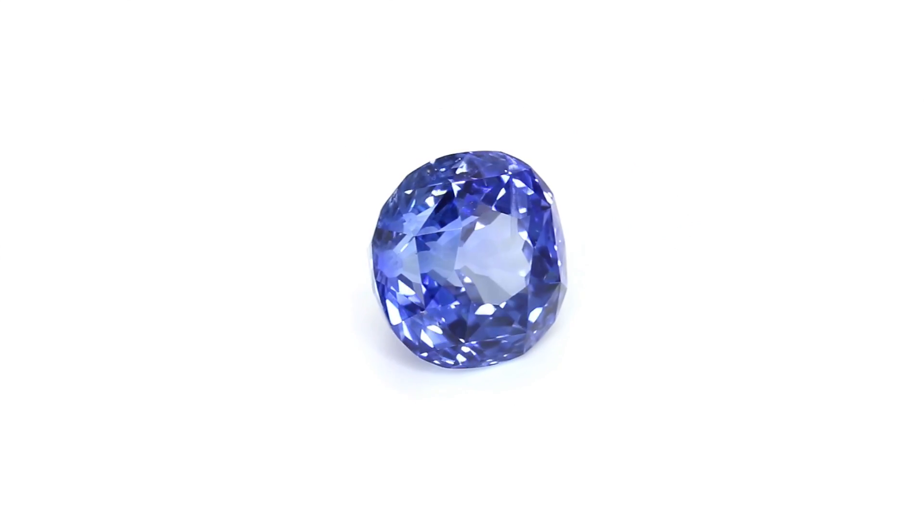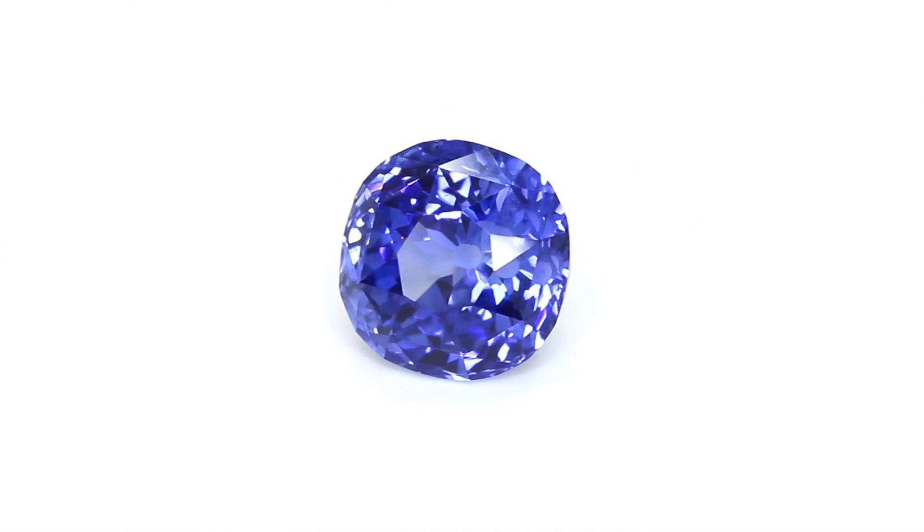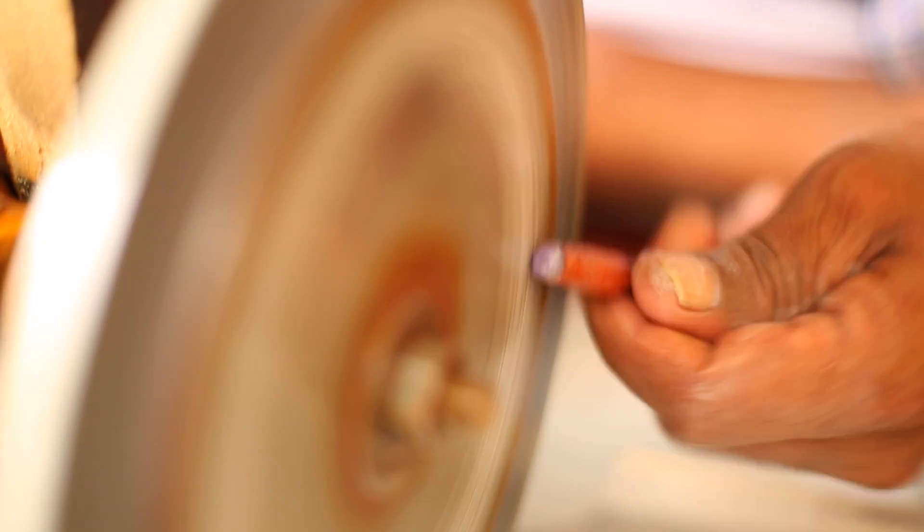As you may or may not know, the beautiful cabochons and faceted stones on our site do not come out of the ground looking the way you see them. They're cut, faceted, and polished from the rough corundum crystal after it's mined.